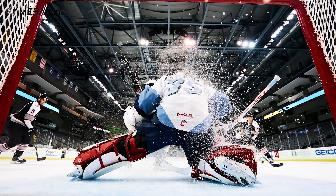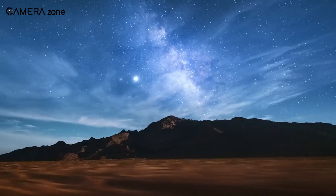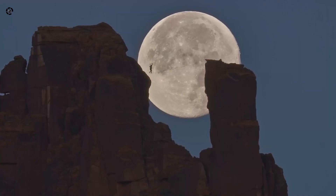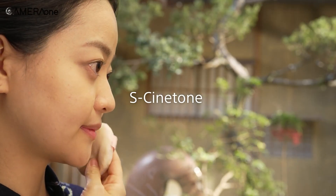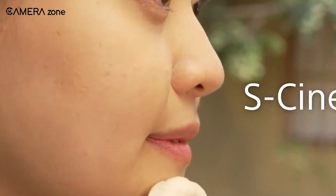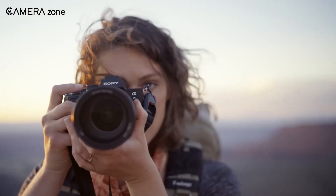Imagine being able to get that level of detail and resolution as a photographer. Landscapes would look hyper-realistic, rendering every blade of grass perfectly. Portraits could show amazing skin texture and tiny facial details that make each person unique. The creative potential would be mind-blowing.